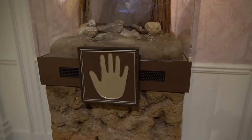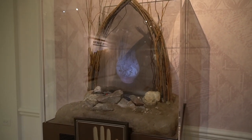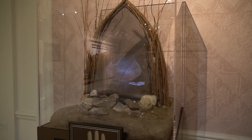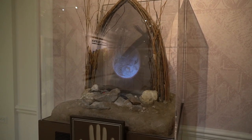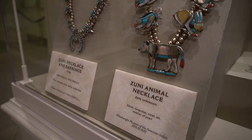As you browse the gallery, enjoy the enriching, immersive storytelling experience with interactive displays. Installations throughout the exhibit can help you further explore the art, artifacts, and history with narration and insights provided by some of the artists themselves.